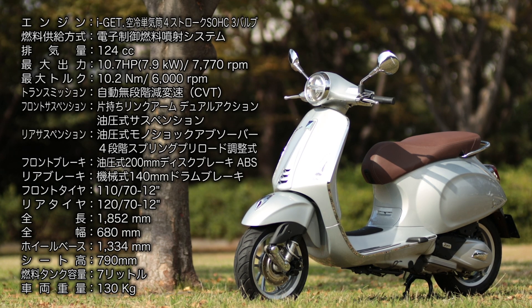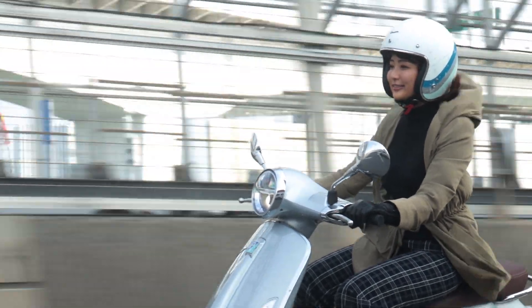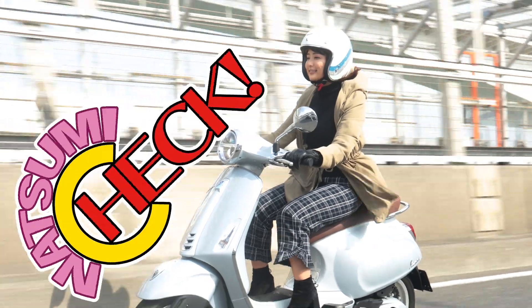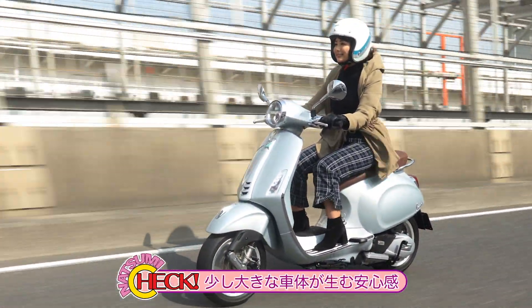こちらちょっとLXよりもシート高は若干下がるんですが、少し車体の重量は重くなっているんですよ。その分、なんかこう、加速時とかにより落ち着いた印象を受けました。決して加速が遅いとかそういうわけじゃないんですよ。大人な車を運転しているような。